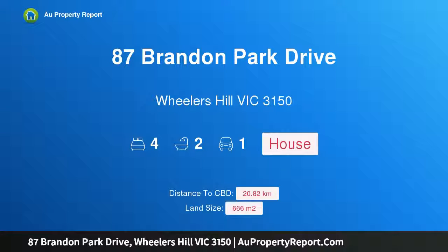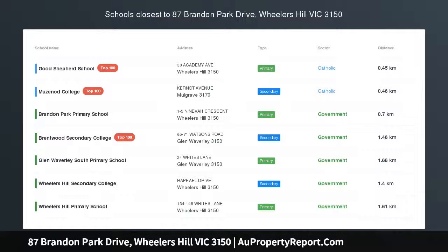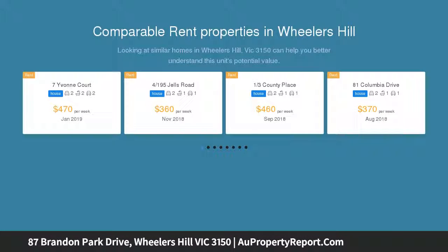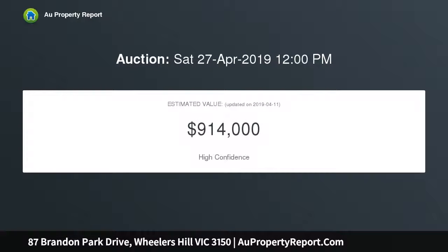I am glad to introduce property 87 Brandon Park Drive, Wheelers Hill, Victoria 3150 — a heartwarming family retreat and a fantastic family offering which delivers an expansive outdoor area at the front plus superb living zones for all your everyday and entertaining needs. This quality four-bedroom, two-bathroom residence will have vast appeal.